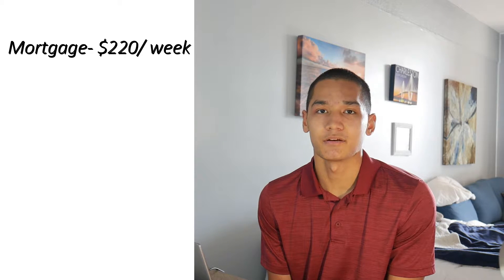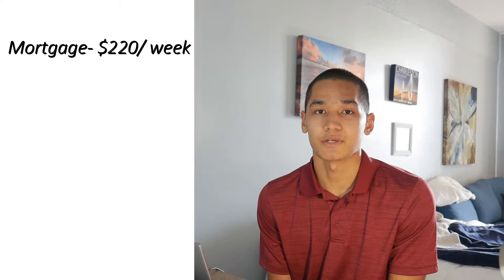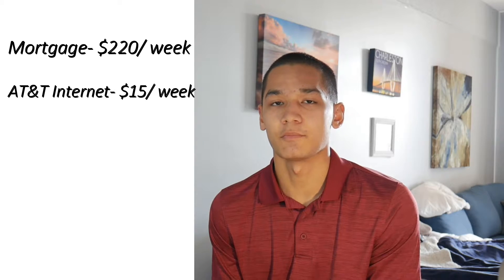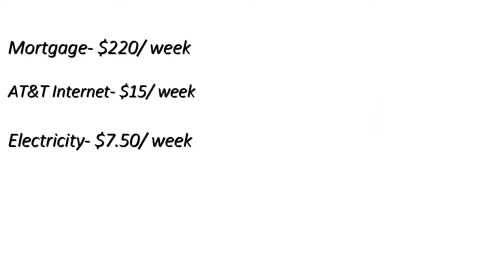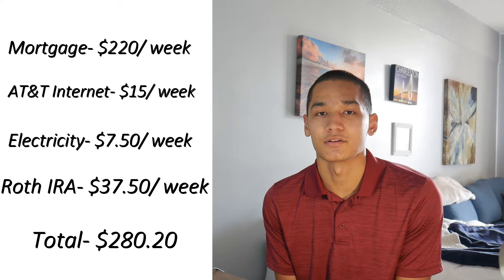Divided by four weeks, the mortgage comes out to $220 a week. My internet bill is about $60 a month — that's $15 a week. My average electricity bill is around $30 a month, so about $7.50 a week. I also invest $150 into a Roth IRA every month, which is $37.50 a week. My grand total for all fixed expenses comes out to $280.20 a week.